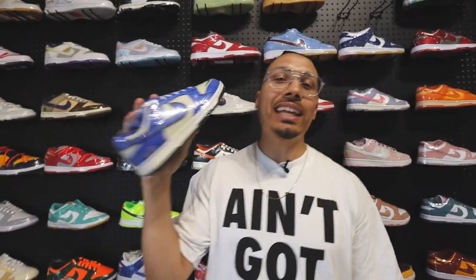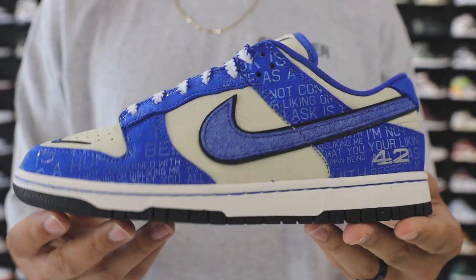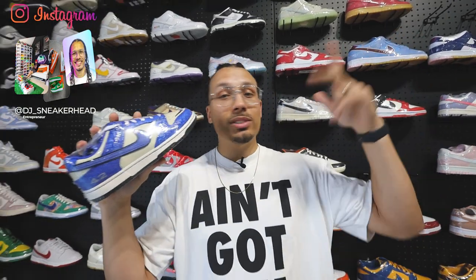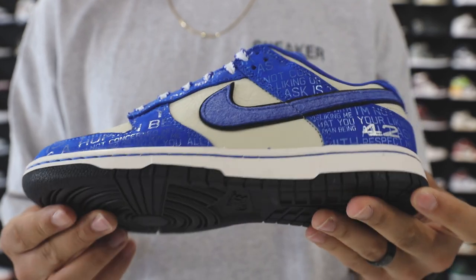Right here we got the Jackie Robinson Nike Dunk Lows. These came out last year and they have been trending ever since. For some reason the price just keeps going up and it's a great shoe. I need these in a size 13 as well — this is actually one I don't have. If anybody out there is trying to hook me up with a size 13, hit me up on IG, follow me over there, shoot me a DM. Let's make a trade or something.